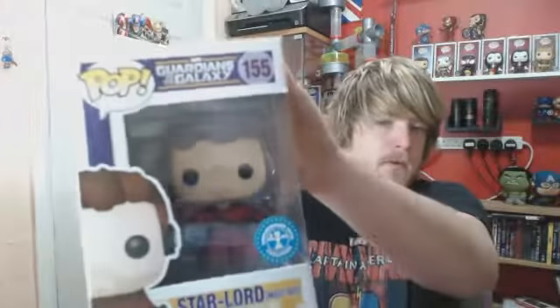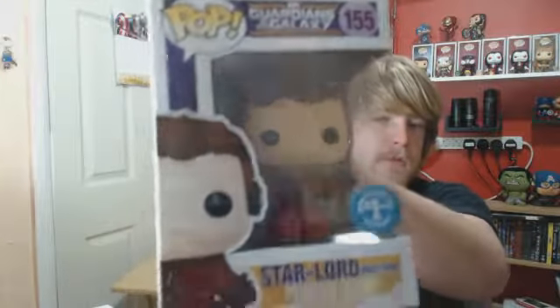I've got 4 pops from 2 places this time. The first 2 pops come from Poppin' Shirt — link down below. The first one is number 155 from Marvel, Starlord Mixtape.